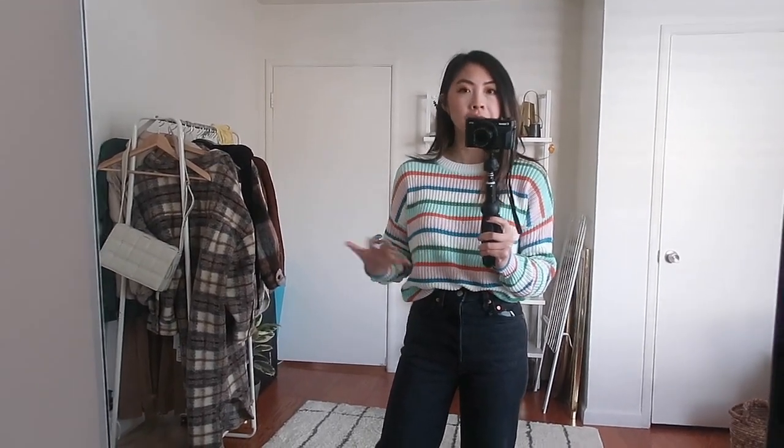Now we're moving on to my mini colorful striped sweater collection. This first one is from Urban Outfitters — I really like this style from them. These are a really nice 100% cotton knit with the perfect thickness where it still feels like a cozy sweater but still really lightweight. I picked this up during one of their sales. I do like the colors in this one — it's a little more unique with teals, oranges, and pinks. So this is the first sweater and we'll move on to the next.